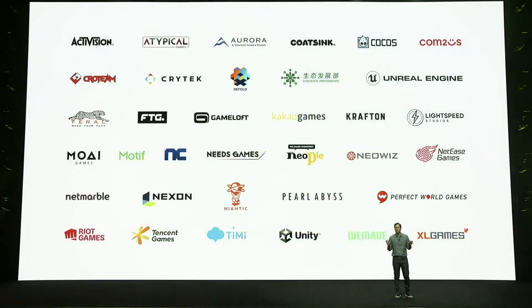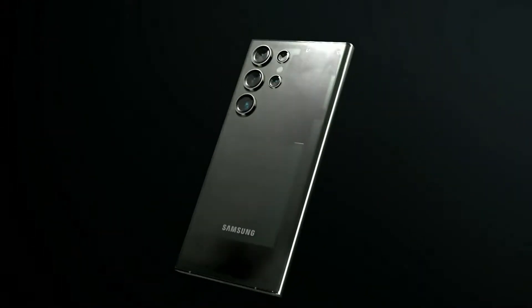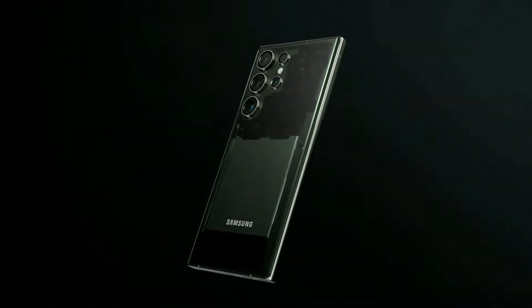To take the gaming experience even further, we continue to work with game studios, publishers, and game engine companies to optimize performance. The Galaxy experience pushes the boundaries of tech, providing premium holistic experiences from camera to gaming.